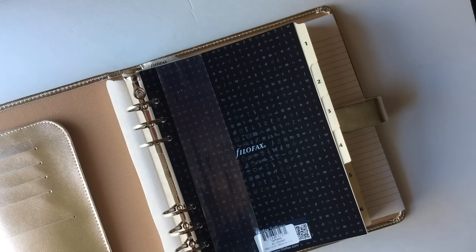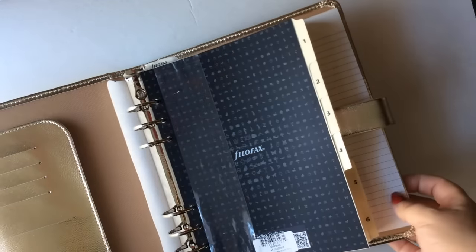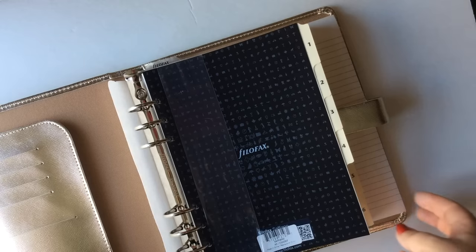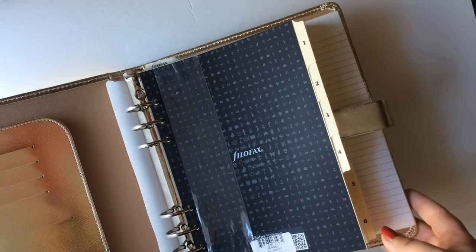Filofax was very generous in sending this organizer to me, and Filofax was my first introduction to the planner world, so I always have a soft spot in my heart for them. I really, really love this planner. They also have a notebook that matches it that I included in my holiday gift guide, so check that out if you want to see more.